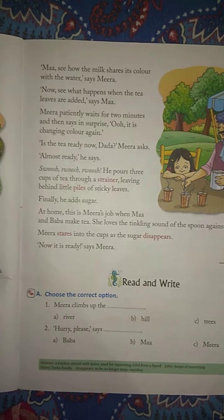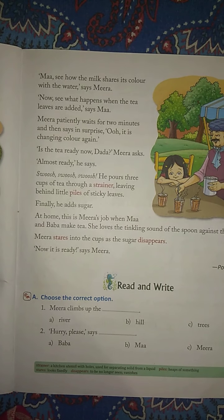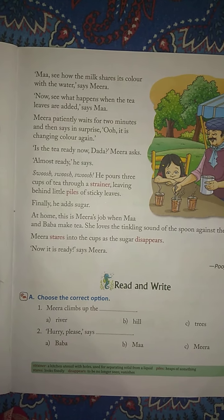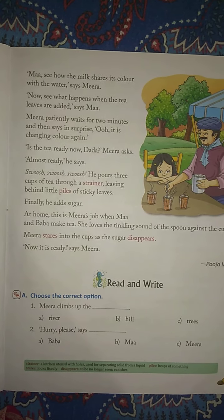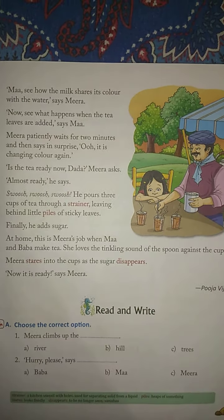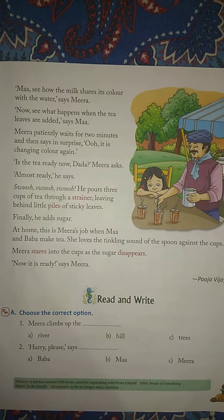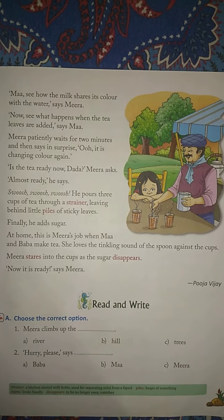Meera patiently waits for two minutes and then says in surprise: Oh, it is changing color again! Is the tea ready now, Dada? Meera asks. Almost ready, he says. Swoosh, swoosh, swoosh — he pours three cups of tea through a strainer, leaving behind little piles of sticky leaves. Finally, he adds sugar.